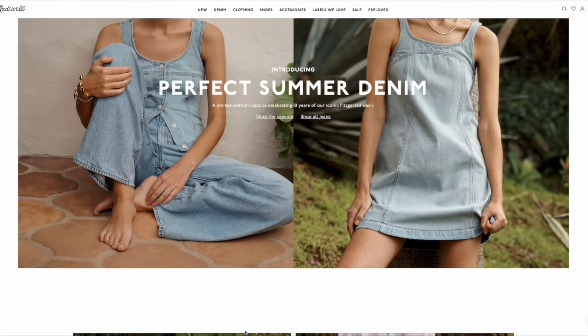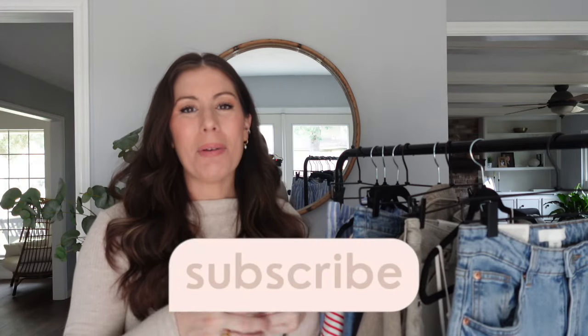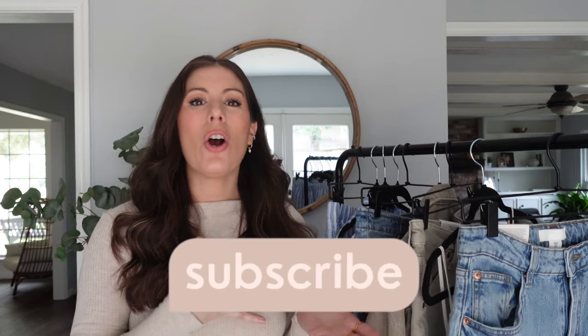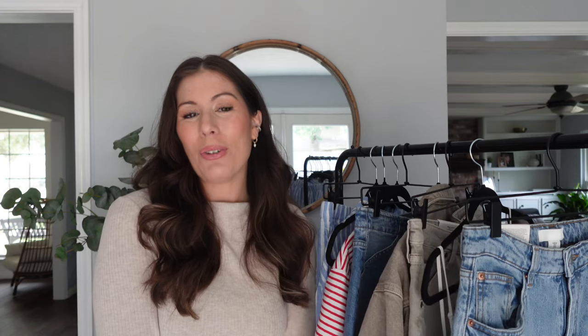Speaking of Madewell, there's a sale coming on May 9th! Follow me on Instagram where I'll be sharing my favorite Madewell finds and the discount or promo code so you can get in on the savings. I really hope you enjoyed this H&M haul — I'll link all the items down below along with some alternatives you might like. Give me a thumbs up if you enjoyed this, let me know in the comments which item was your favorite, and have a wonderful day!